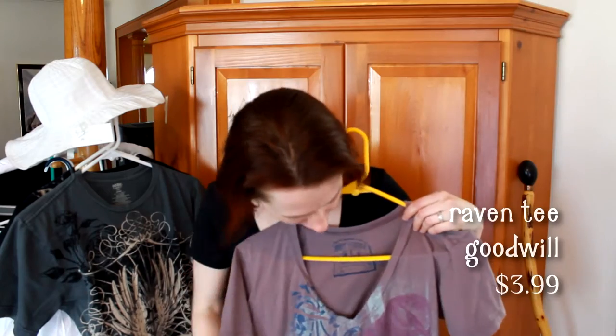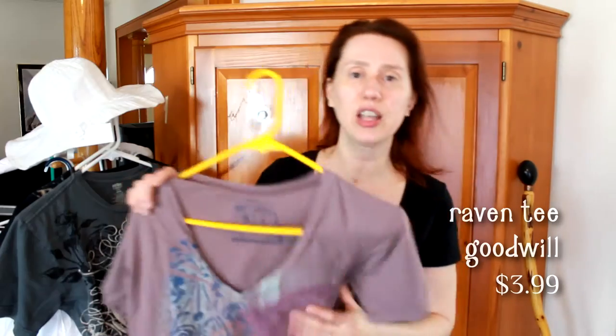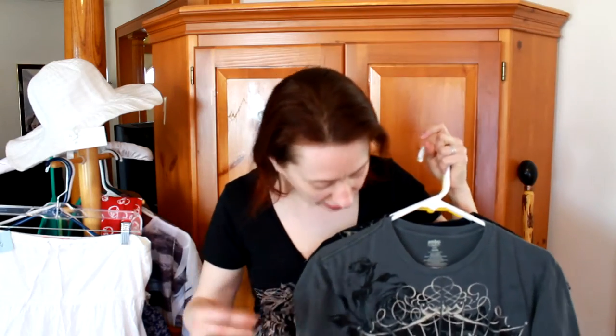This one — first this part of the design caught my eye and then I realized it's got this raven here on the side, and I just really like this print. It's super soft and comfy and I can see myself wearing it a lot. This one actually came from the guys section.